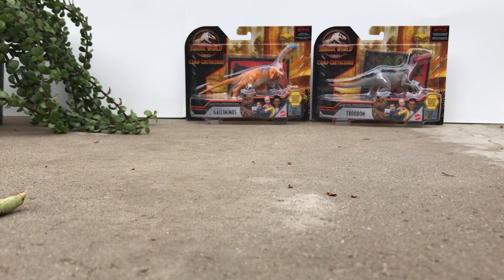This is JTR back with another video. Today we're going to be reviewing the Camp Cretaceous Gallimimus, based off the old 1996 one, and the True Dawn, based off the old video game one. These are very nice figures from Mattel.